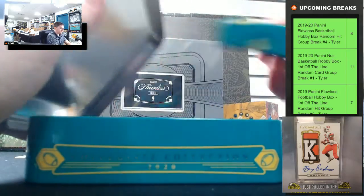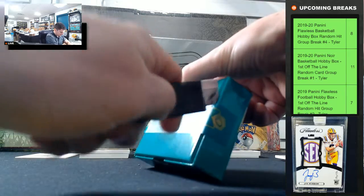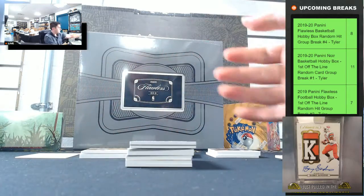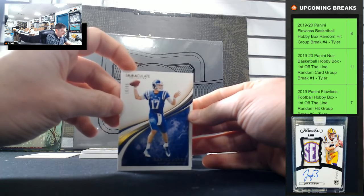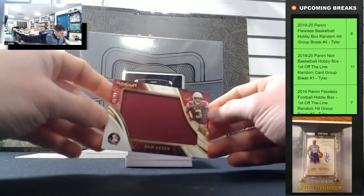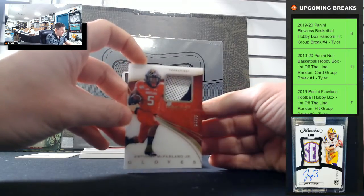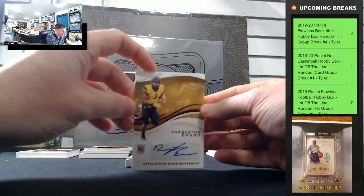Box number three. Daniel Jones 10 of 99 going to zero. Cam Akers 45 of 99. Anthony McFarlane Jr. 34 of 99. Darrington Evans 44 of 99.